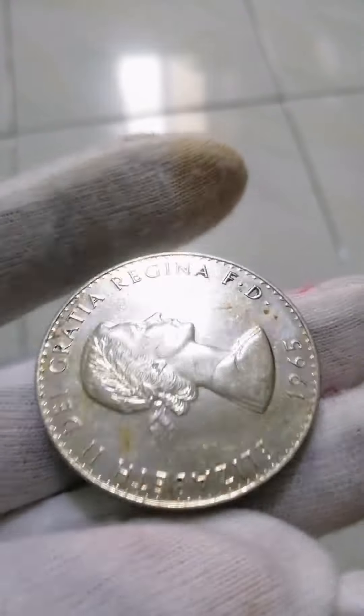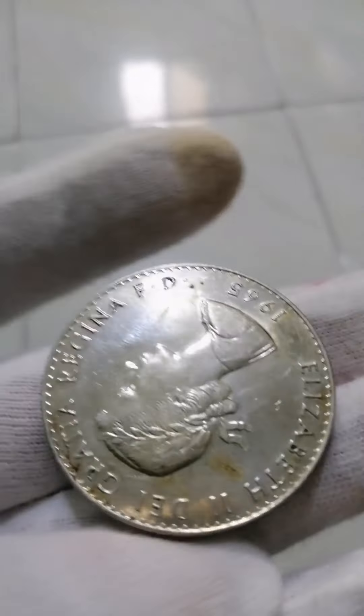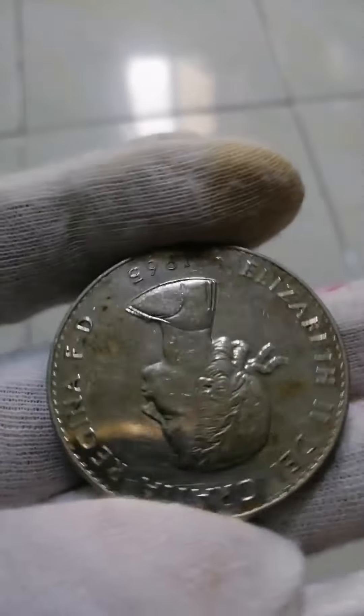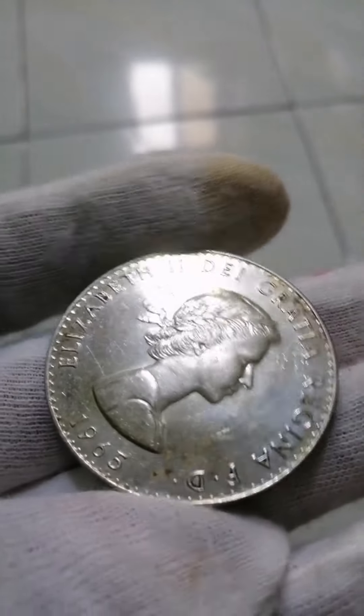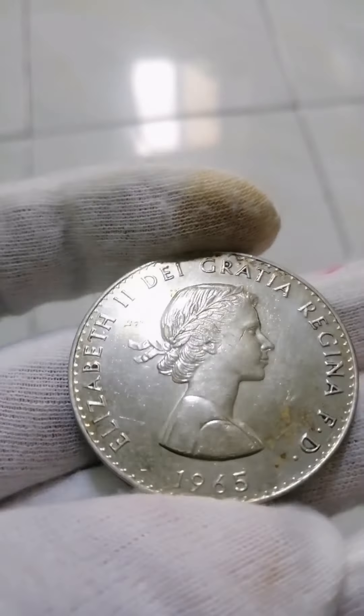Features. Issuer: United Kingdom. Queen Elizabeth II, 1952–2022. Type: circulating commemorative coin. Year: 1965.